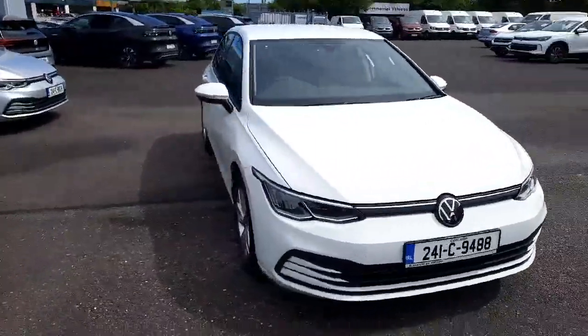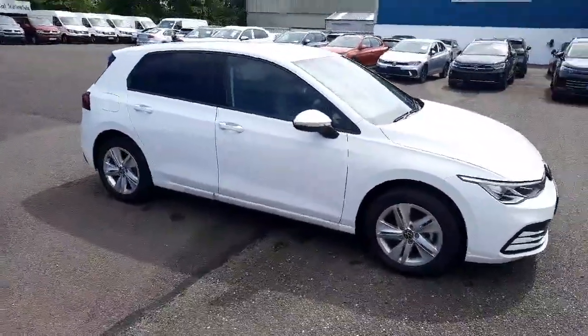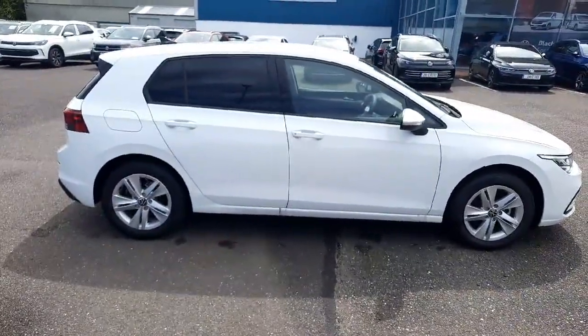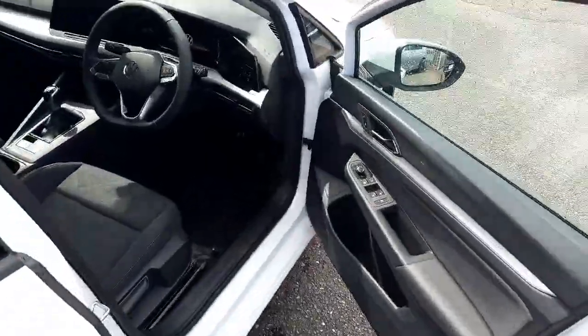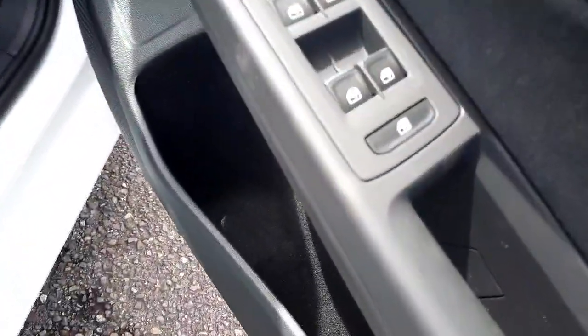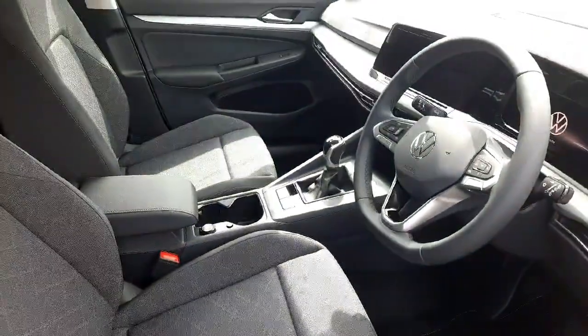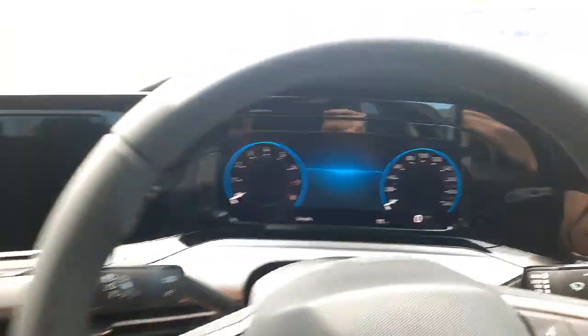Introducing the all-new 2024 Volkswagen Golf Life 1.0 TSI 110HP in stunning white. This sleek estate model is packed with comfort, convenience, and safety features to enhance your driving experience, from air conditioning to satellite navigation to collision avoidance braking. This vehicle has it all.